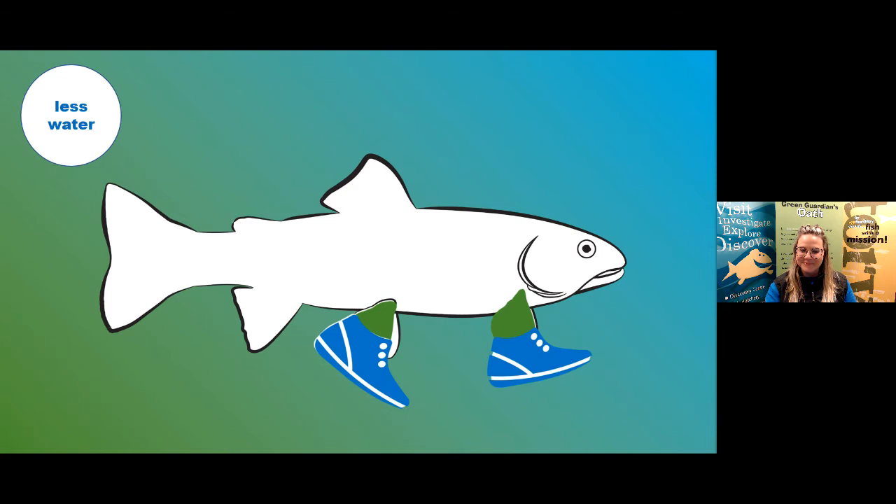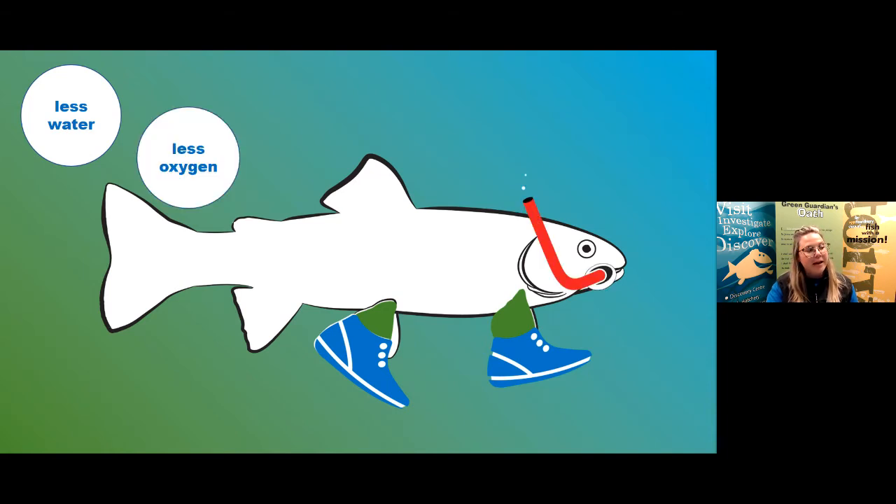Somebody's added goggles to their fish to help it see when the water gets muddy — that's a great adaptation! Someone else gave their fish wings so it can still travel even if there's less water — really creative! For less oxygen, I thought I would give my fish a snorkel to breathe oxygen from the air. Somebody else gave their fish an oxygen mask, and someone even added a mask to help protect their fish from diseases.